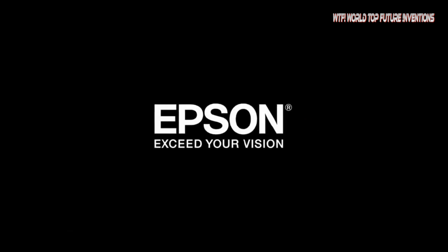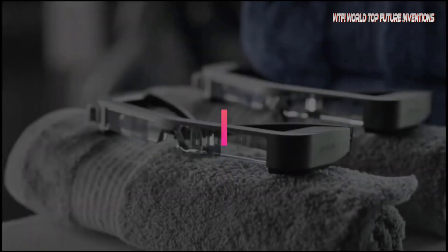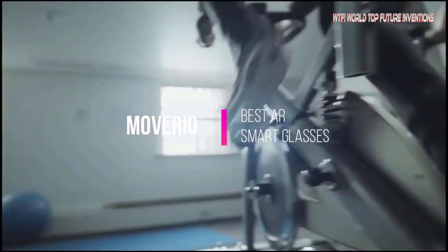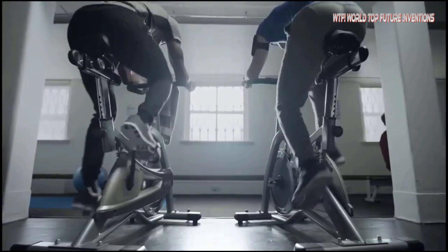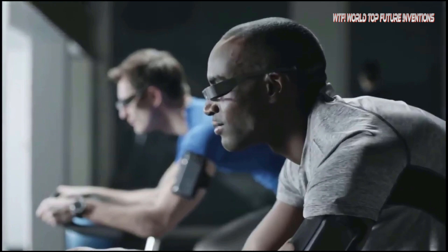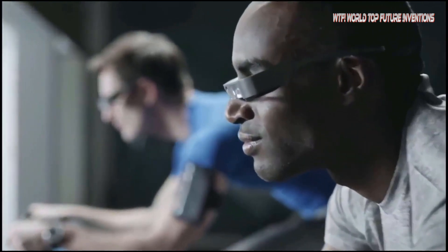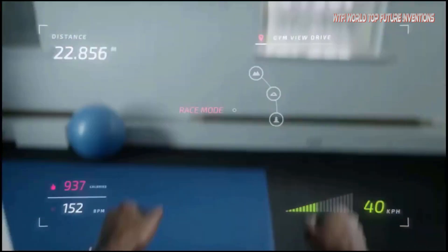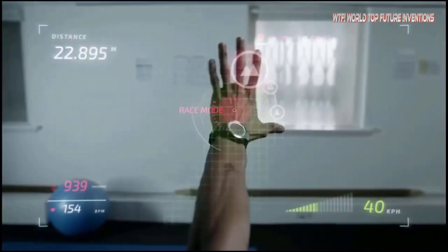Experience a new way of seeing the world with the revolutionary Moverio BT-300 smart glasses from Epson. These highly transparent glasses redefine augmented reality with wireless and Bluetooth Smart BLE connectivity, supporting a wide range of accessories. Powered by an Intel Atom chipset, they blend digital content with the outside world and are ultra-light and comfortable to wear.